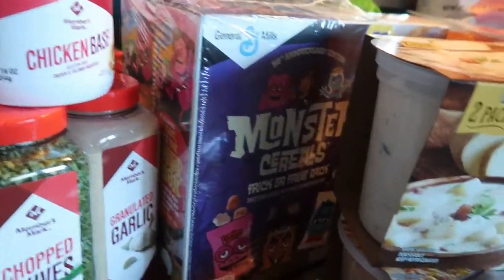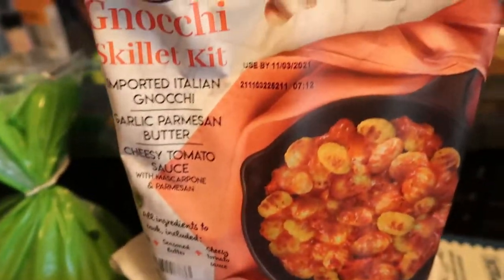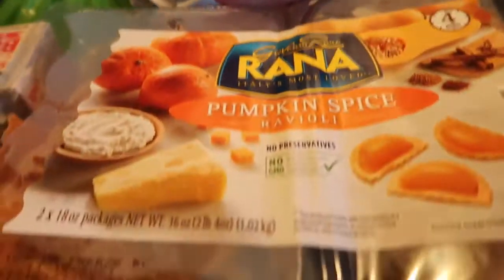Hello everyone and welcome back to another grocery haul. We have two stores — we went to Sam's and we went to Aldi. Here's a little overview of everything we've got and I will get into it after this.